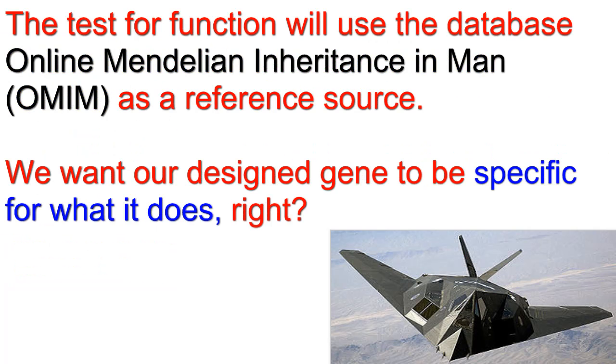We'll test that your protein is specific for a certain function using the OMIM database. We don't want some protein that is used in lots of ways, or it can't be part of an irreducibly complex structure.